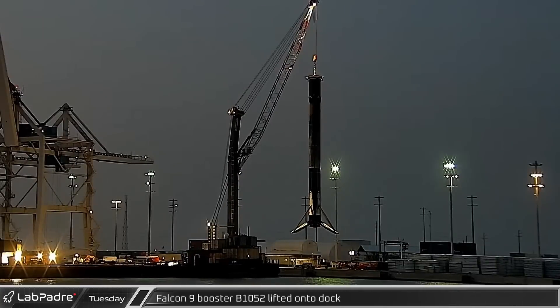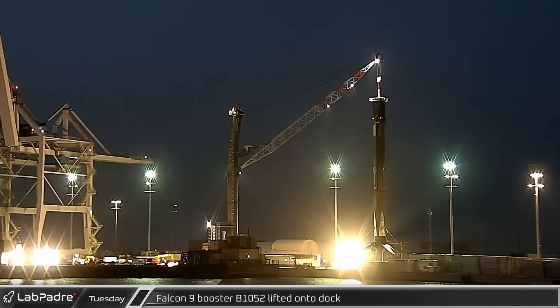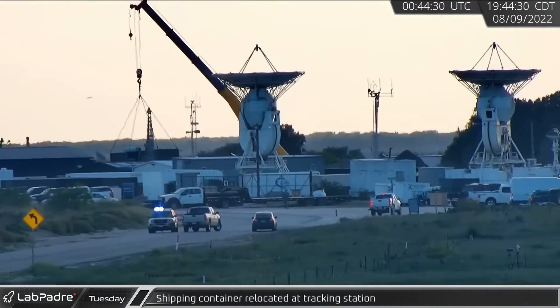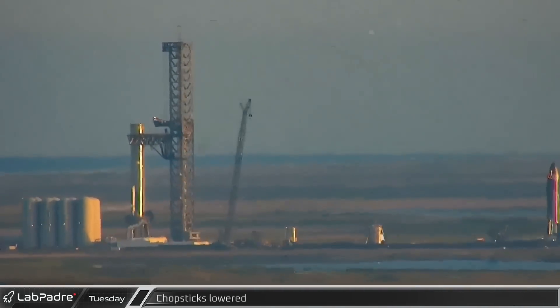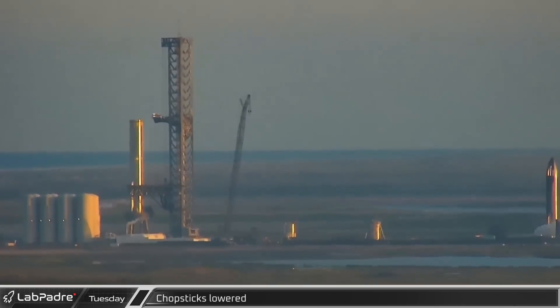Back at Port Canaveral, with the damaged strut removed and the leg temporarily secured, B1052 was finally moved to the dock. While testing was underway, work continued up the road as a shipping container was relocated behind the tracking station. Once the booster's round of testing was complete, the chopsticks were lowered back to the base of the launch tower.